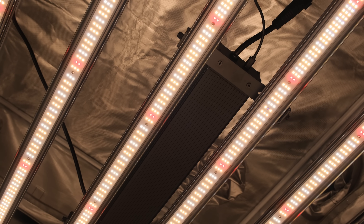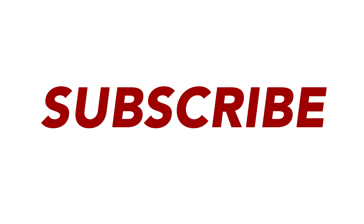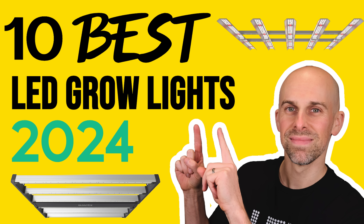Before we dive in, take a moment to hit the like button, subscribe, and ring the notification bell to stay updated on future content. Now let's get started with the first light.